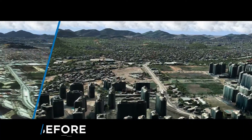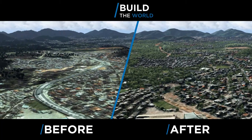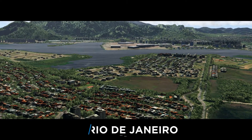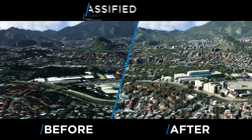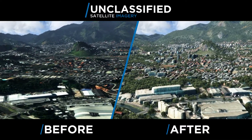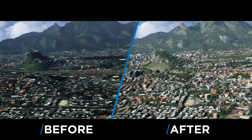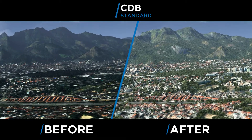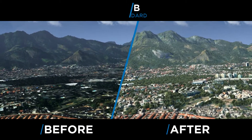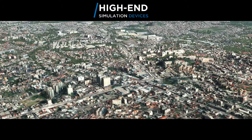Vrykon uses a revolutionary 3D production process to build geospatially accurate high-resolution terrain data for large areas, ultimately the entire world, using commercial unclassified satellite imagery. Presagius automates the process to convert Vrykon 3D terrain data directly into the Open Geospatial Consortium CDB standard, an open-terrain database standard suitable for high-end simulation devices.